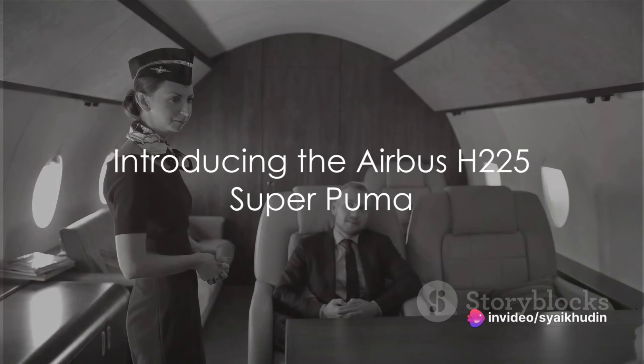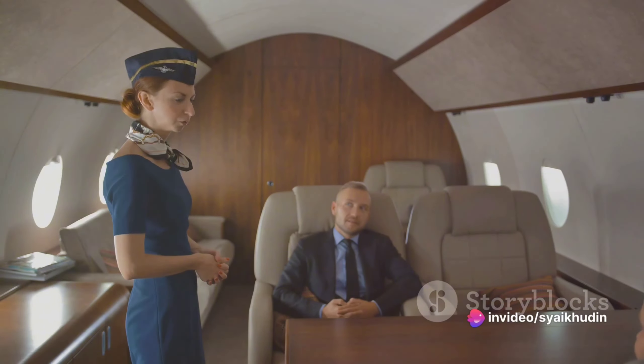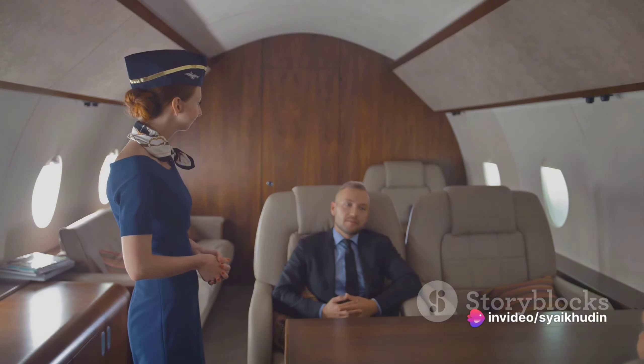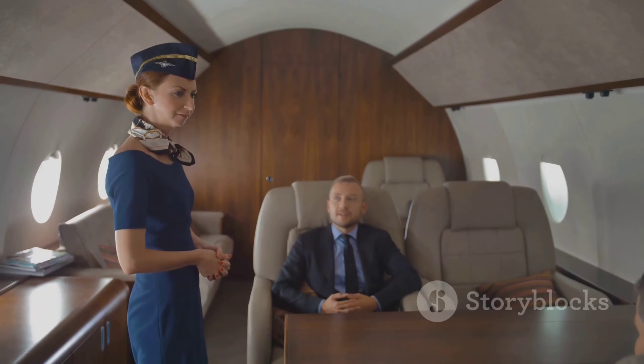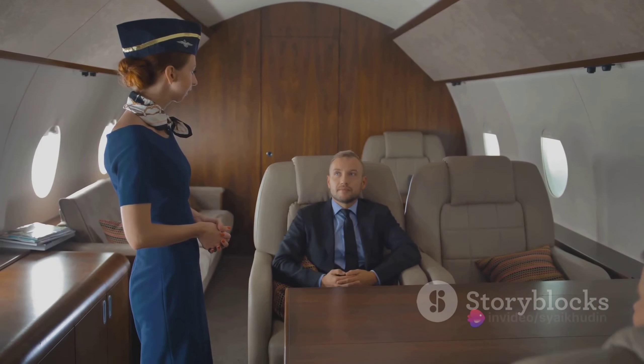Ever wondered what it's like to soar across the sky in the epitome of luxury? Well, imagine no further, because today we're diving into the world of the Airbus H-225 Super Puma helicopter, a beacon of opulence and engineering marvel.